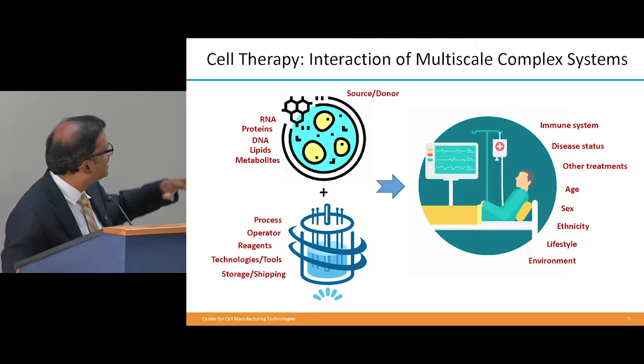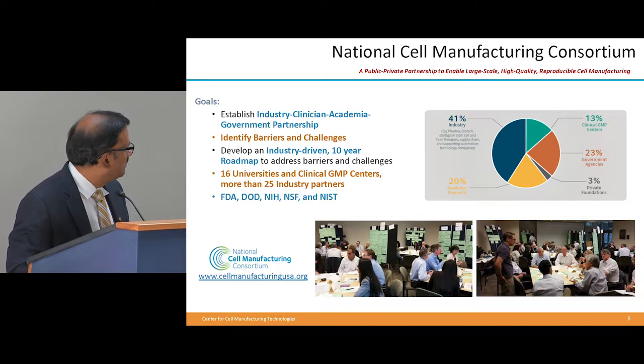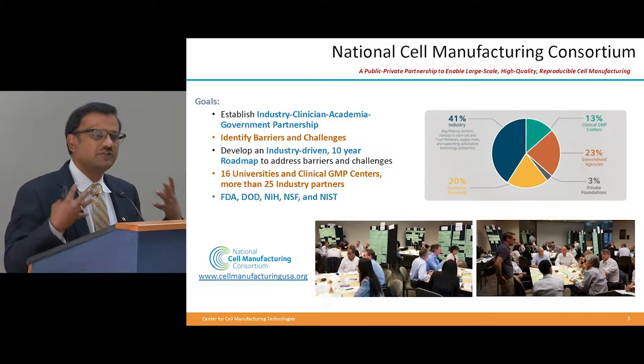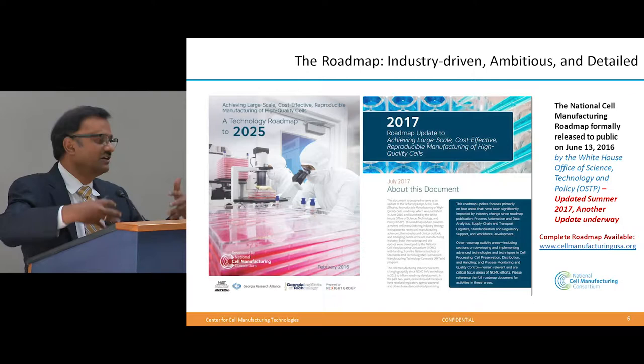We need more knowledge about that whole process of creating this multi-scale complex system. We first started this with a grant from NIST through the Advanced Manufacturing Program. This is a roadmap — you have a copy outside on the table. We worked with over 16 universities, 25-plus industry members, and many members from the FDA, NIH, and government, resulting in a roadmap published in 2016, updated in 2017, with a new update coming this fall.